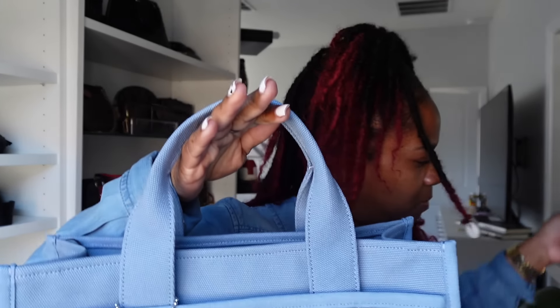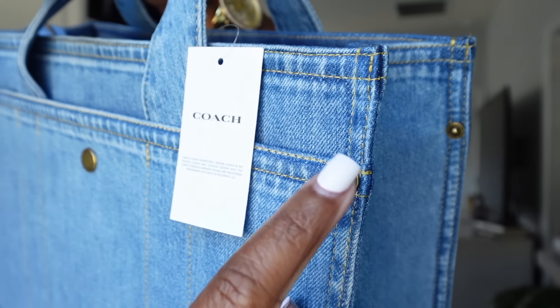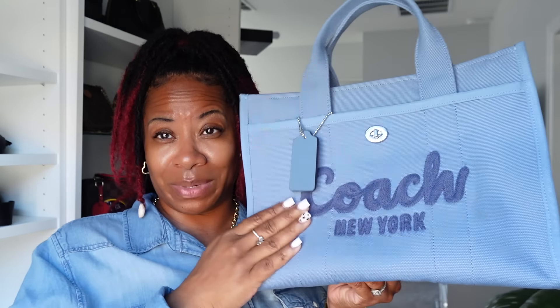I did purchase another Coach tote months ago, before I even knew this denim collection was coming out, and it's actually right here — I haven't even worn it yet. They're the same size. The strap on the denim one is this bluish color and the hardware matches. I like the little details — like the rivets, just like on jeans. I purchased the blue one to wear with my denim clothes. I have a lot of jeans I rarely wear but I'm about to bust them out. I'm not sure if I need both of them — I didn't pop the tags on the blue one yet.